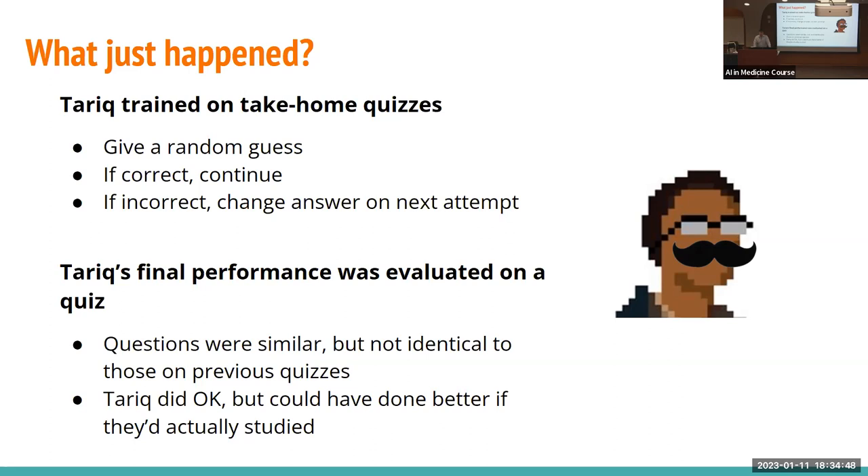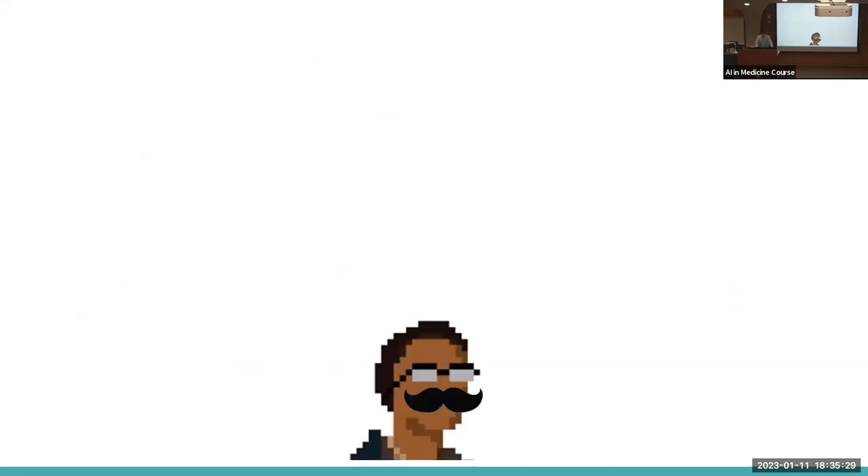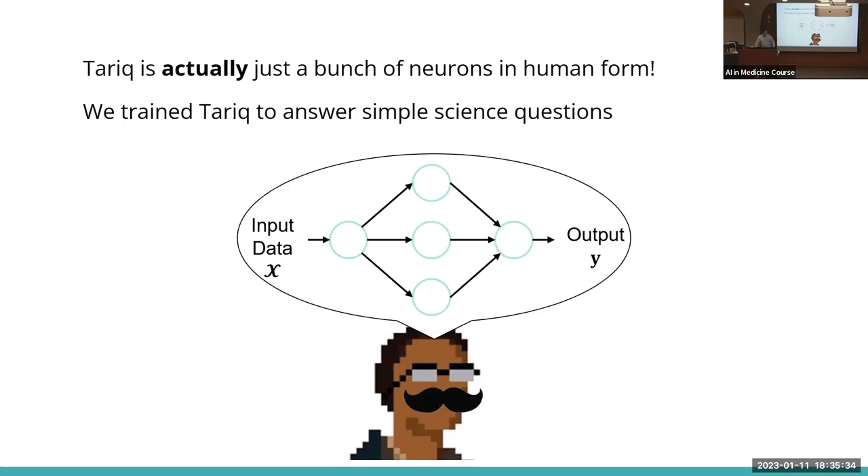When it says 'if correct, continue,' that means you made an association with the question. The important part is constant feedback to reiterate the process. An algorithm says 'I got it right, I won't change the parameters.' If it got it wrong, it keeps changing to find the right combination. What Tarek did is exactly what artificial intelligence does. Training happens in each and every node independently — what type of information is inputted, and how one set of nodes passes information to the next.